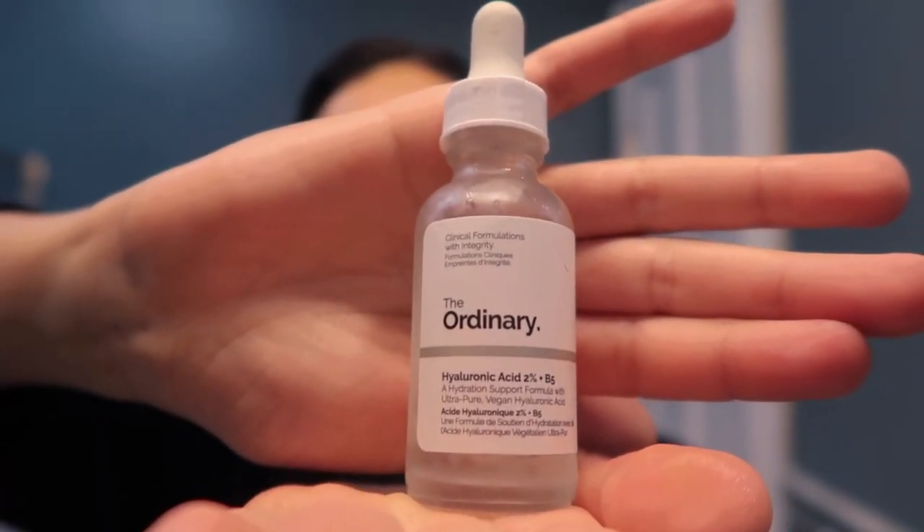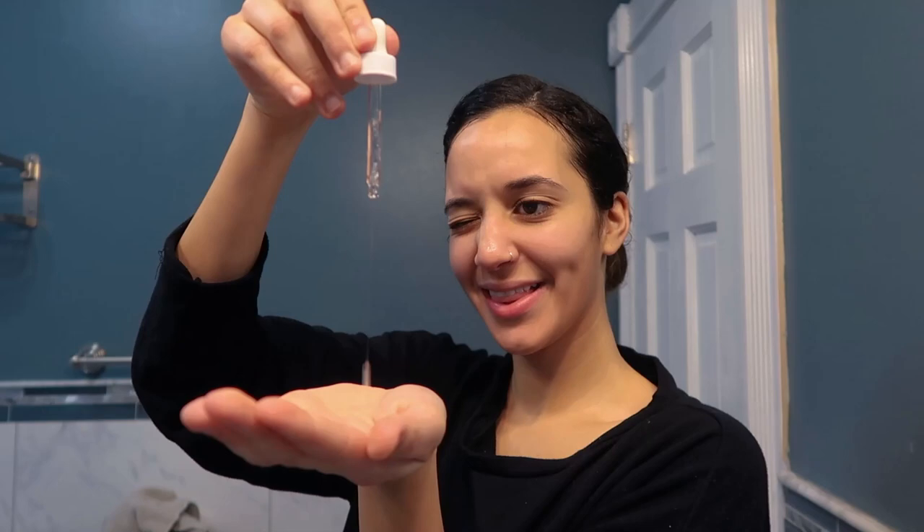Before I moisturize, I use a few drops of Ordinary high-strength vitamin and mineral blemish formula. This reduces the appearance of skin blemishes and congestion. Overall, I love Ordinary because they're great and affordable.